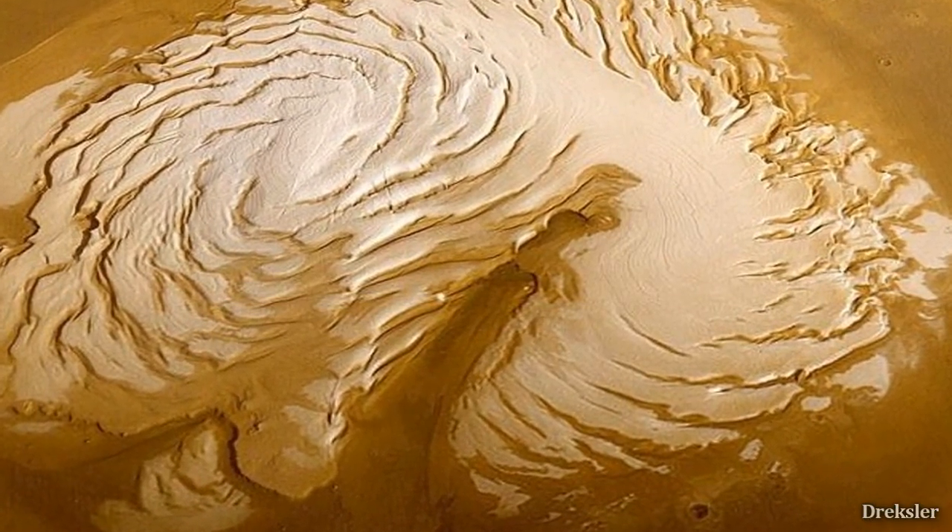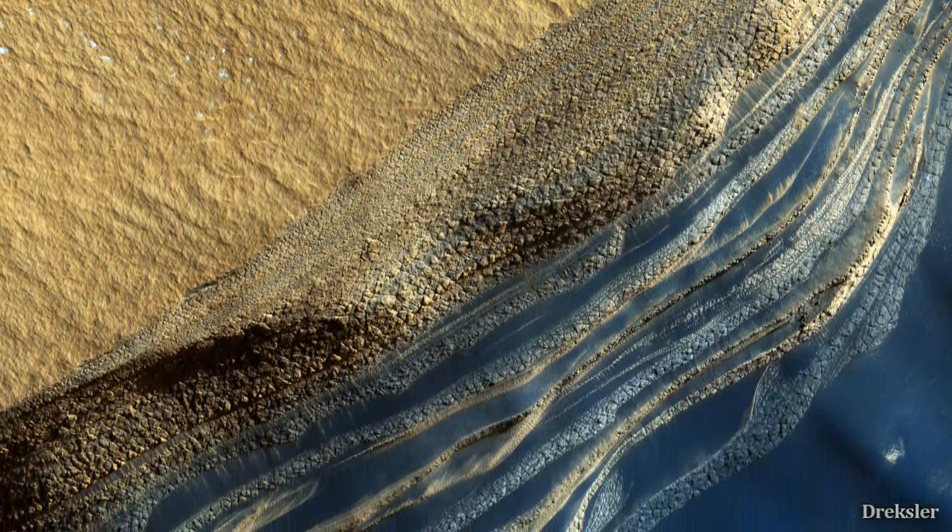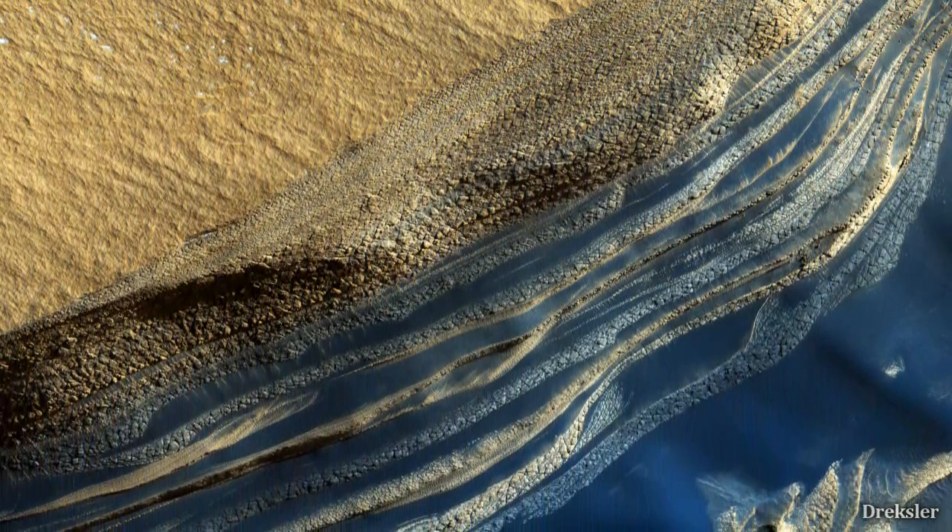One of them is a 560-kilometer-long canyon called Chasma Boreale, and it looks pretty magnificent and colorful from space.